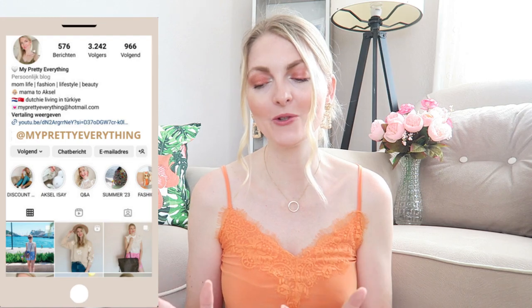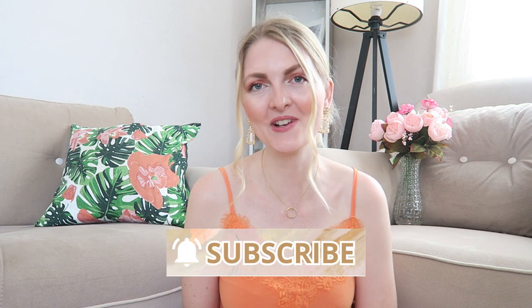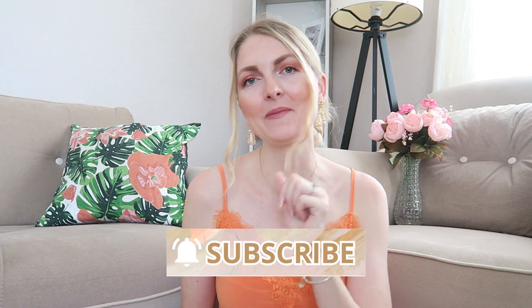Hi everyone and welcome back to my YouTube channel. Today's video is a collective haul — I gathered a bunch of things I got recently, plus some presents I'd like to share with you guys. Lots of makeup, some beauty bits, a bit of fashion as well. If you're new here, I make vlogs here in Turkey, fashion, Pandora-related videos, and my life as a mom. Make sure you subscribe and give a thumbs up, and now let's get started.